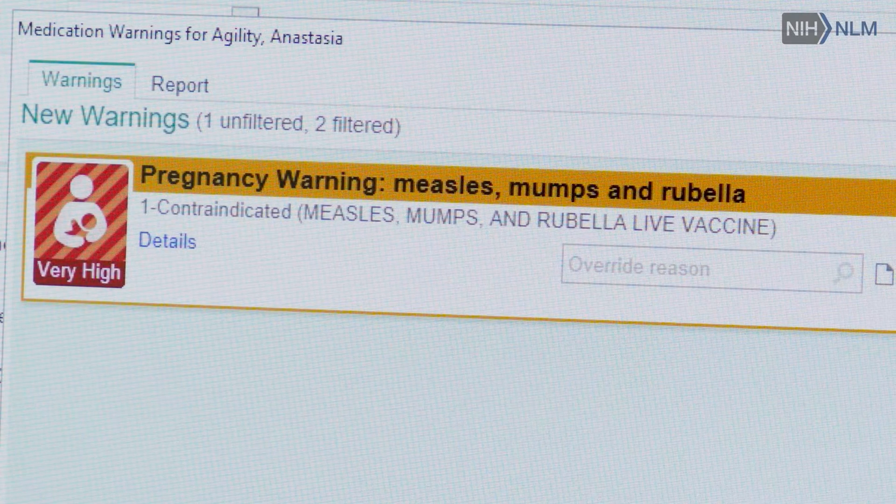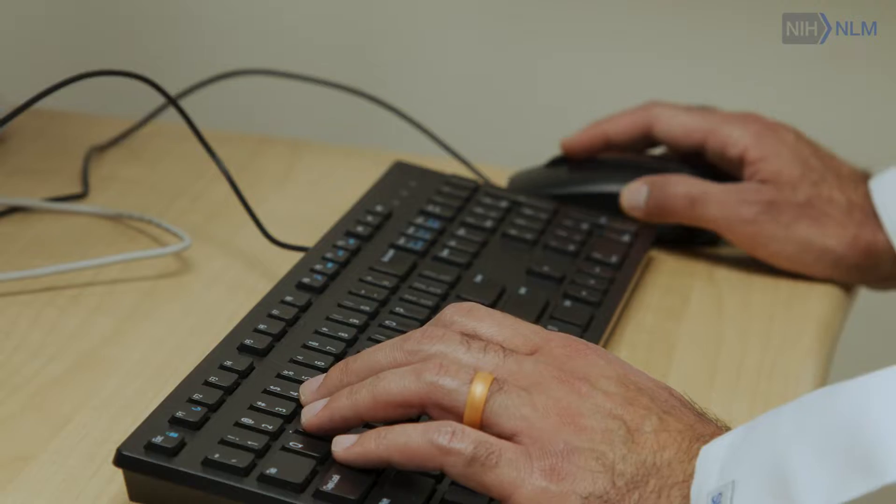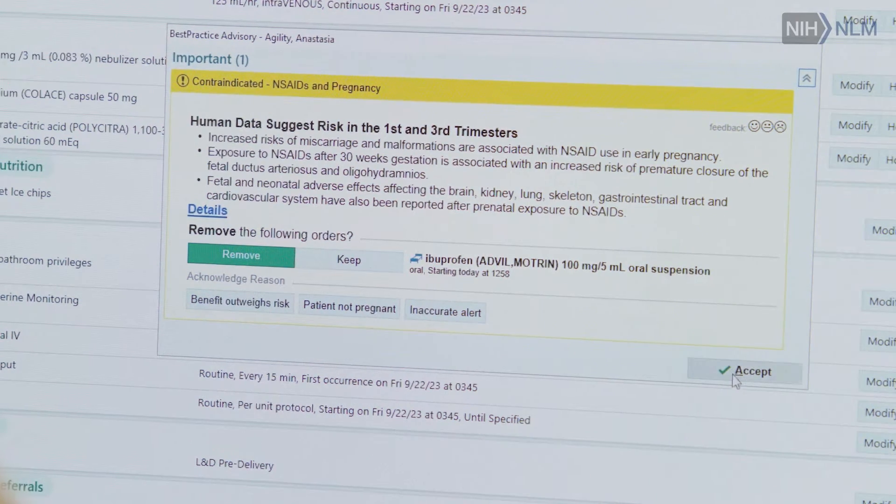Alert fatigue happens when clinicians continuously get these alerts, especially alerts that are not relevant to them or their patients, so they continue to override them — but oftentimes that advice is important for patient safety.